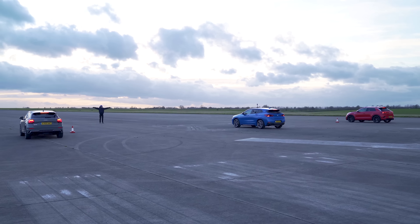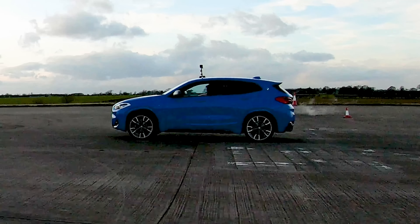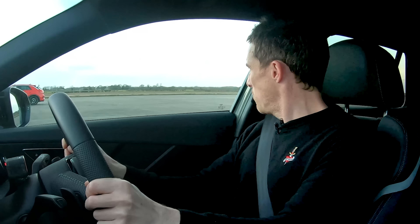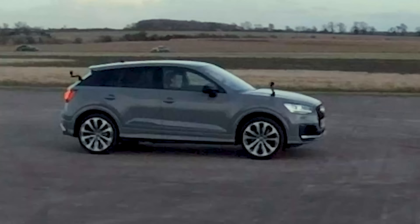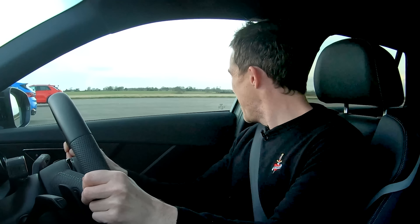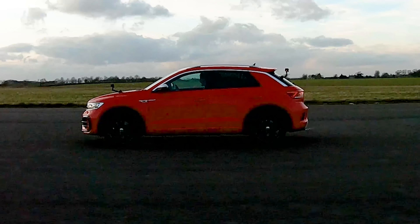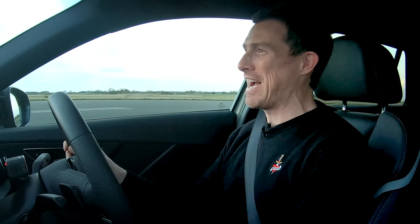OK, here we go. Three, two, one. Oh, that BMW got off really well. That's sort of the blummin' Volkswagen. Now the Audi's doing its business, come on Audi. I reckon I might just have it — come on Audi, that T-Roc's coming back. This is so close. What could have been one of the most boring races in the entire world turned out to be one of the most exciting and closely fought races.